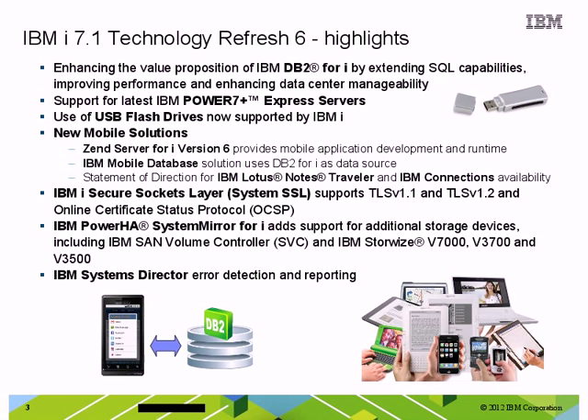So, what's in Technology Refresh 6 that I'm so excited about? Well, first of all, from the beginning of our discussions about delivering function with Technology Refreshes, the database team made a commitment that they would deliver additional function in each new Technology Refresh. And this one's no different. In Technology Refresh 6, the database team is delivering additional SQL features and functions, they've improved the performance of some of our database commands, and they've also helped to improve the manageability of the data center with the iNavigator enhancements.